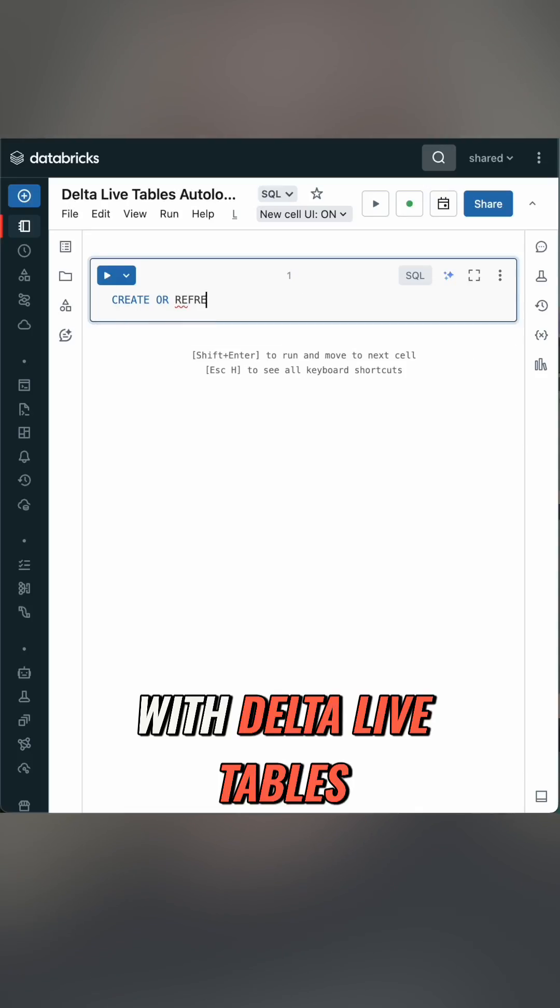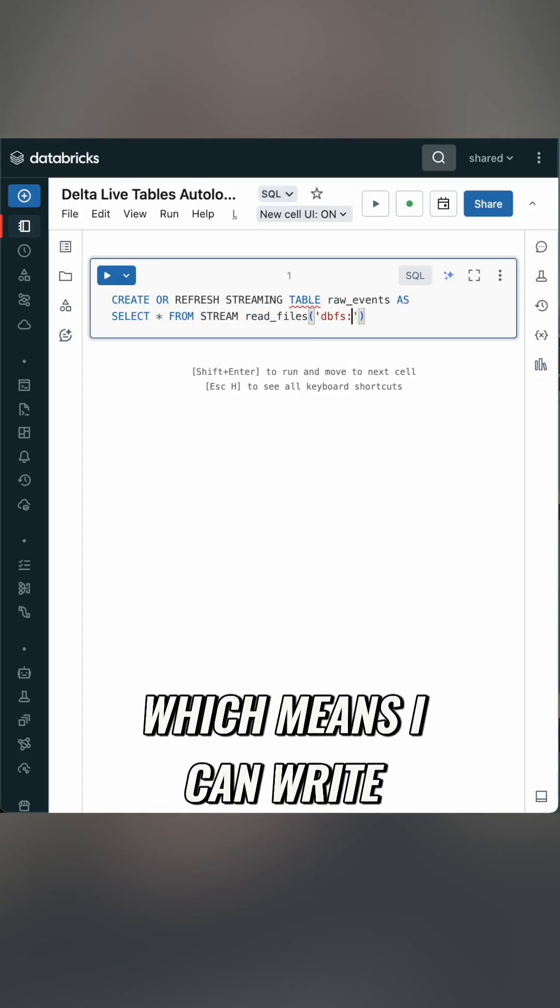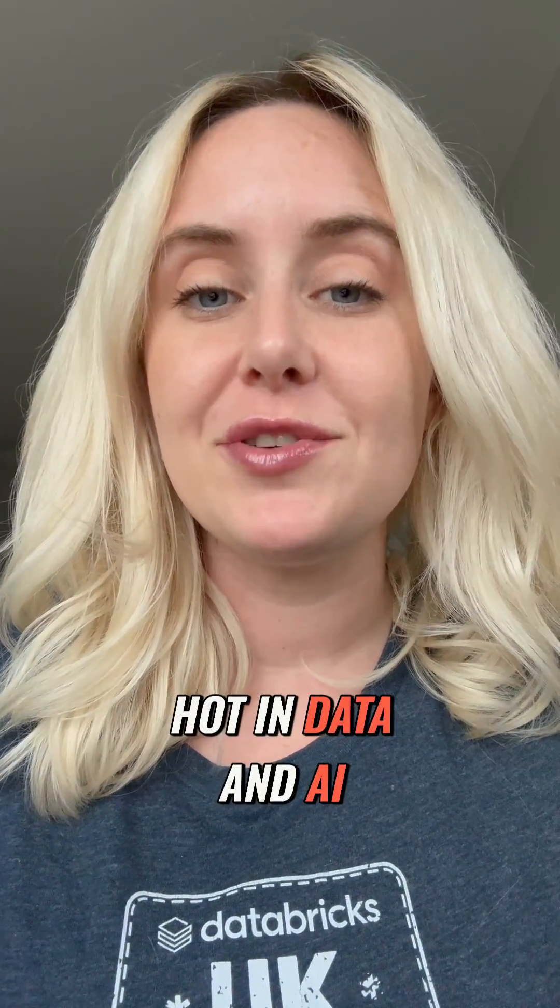Finally, Autoloader pairs super nicely with Delta Live Tables, allowing you to write it in SQL, which means you can write it in only two lines. If you like Databricks and want to see what else is hot in data and AI, follow me for more.